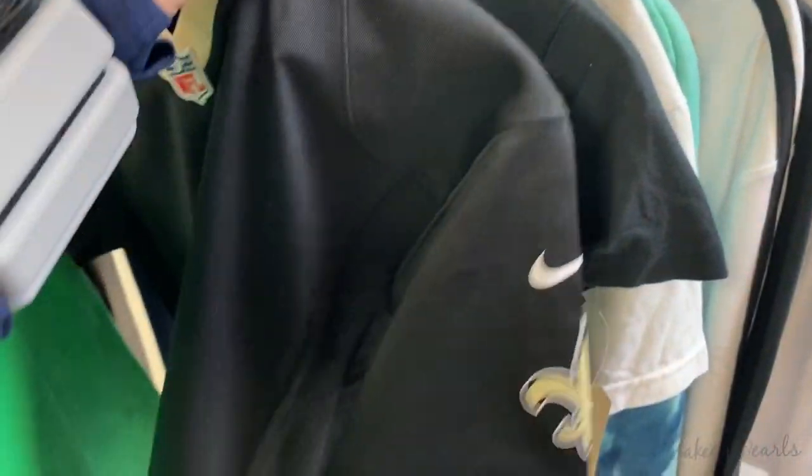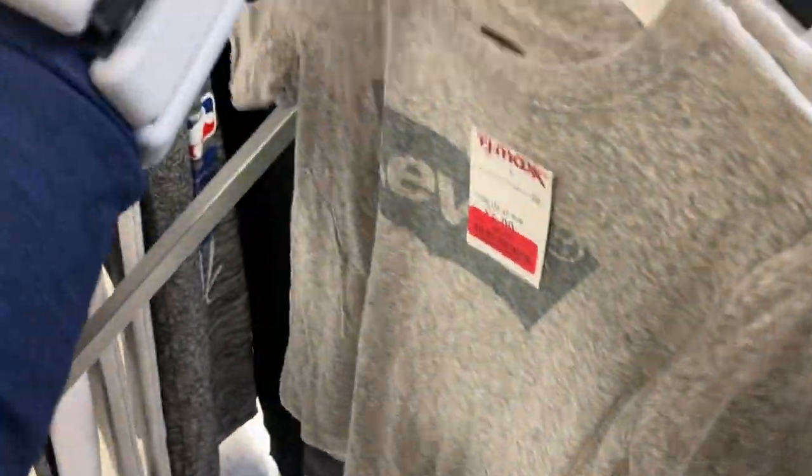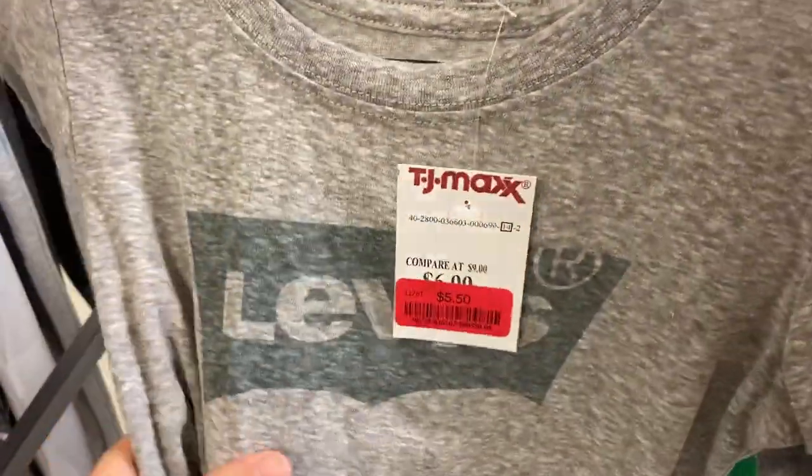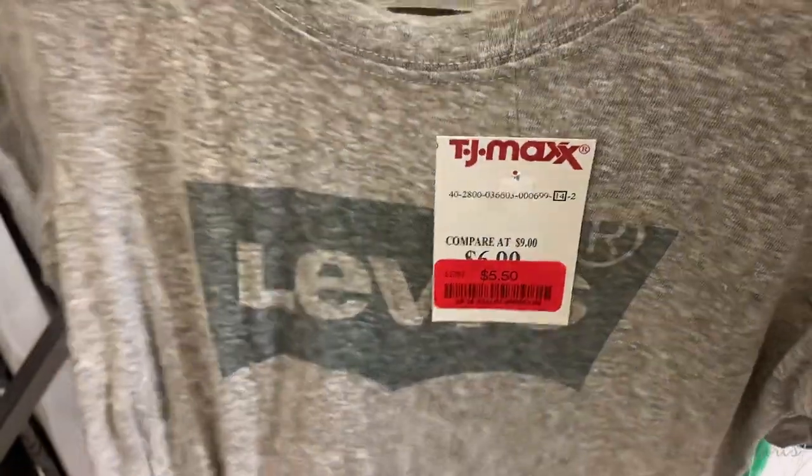You could literally buy this, put it on eBay, clip this off, leave this on — I'm telling you, people are living off this stuff. That's how people make a living; I've seen people in here with carts full of stuff. I just don't have the patience or the time for that. But I'm picking up this shirt really quickly.